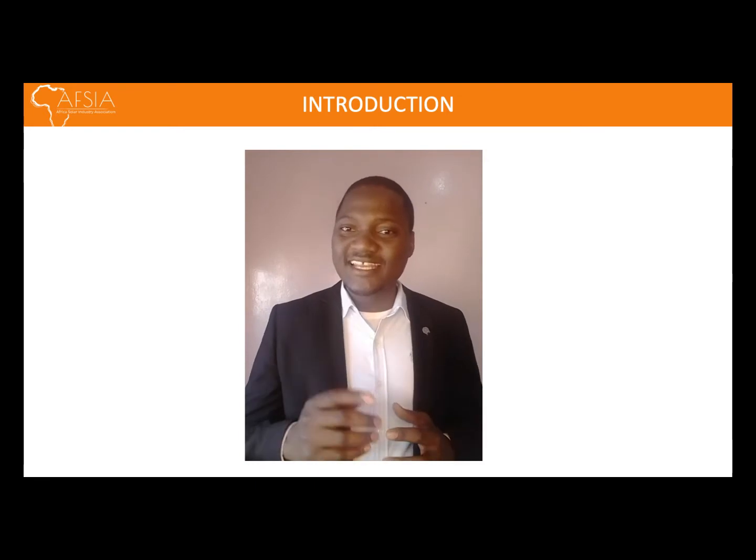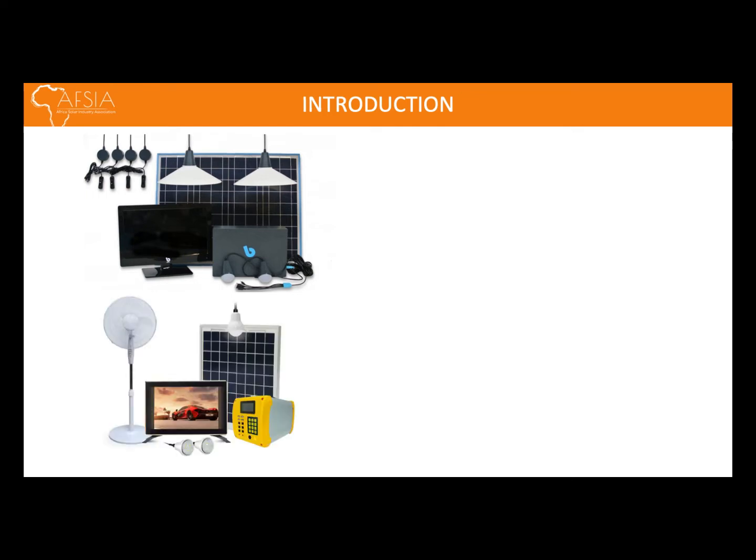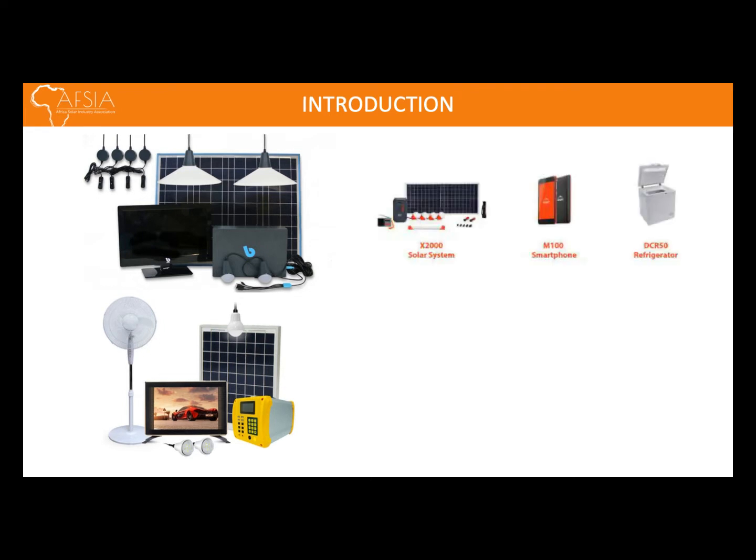As you can see in our slide, these systems can be used for lighting, for powering television sets or electric fans, as well as for DC-powered fridges and freezers.